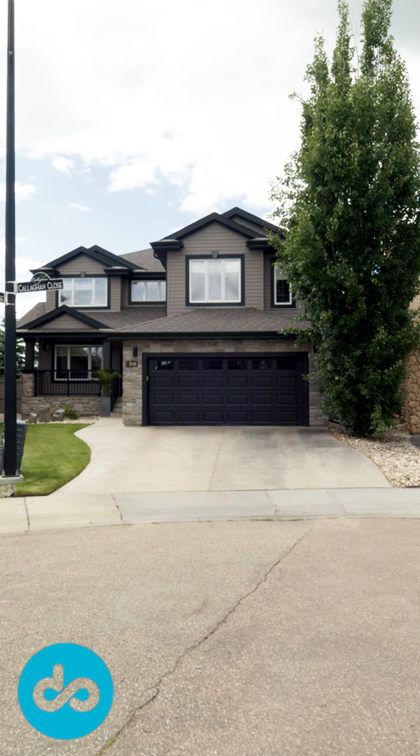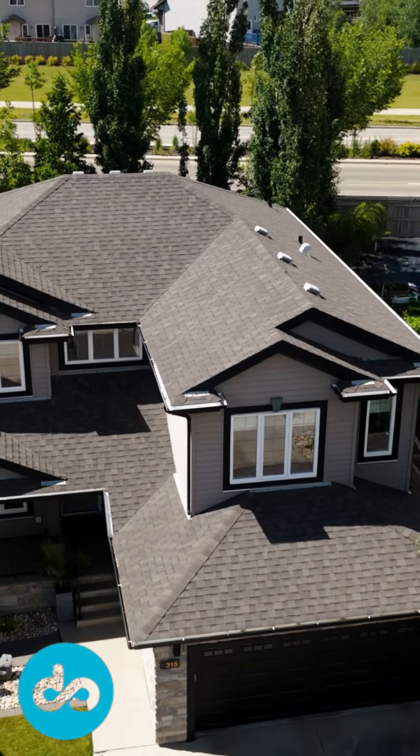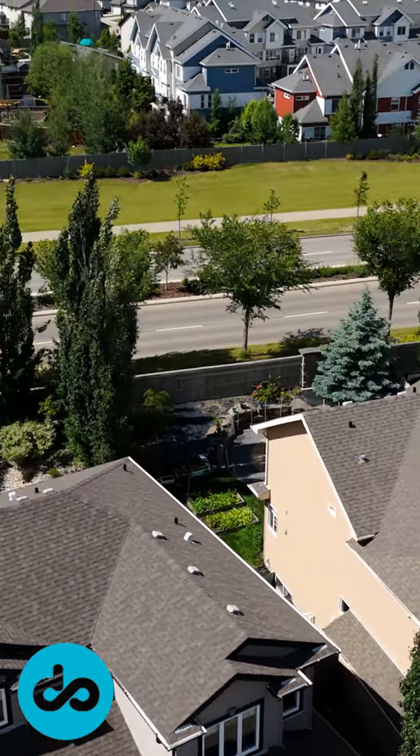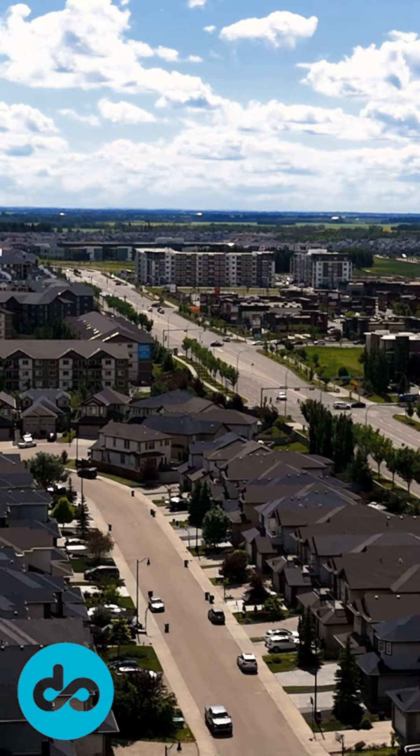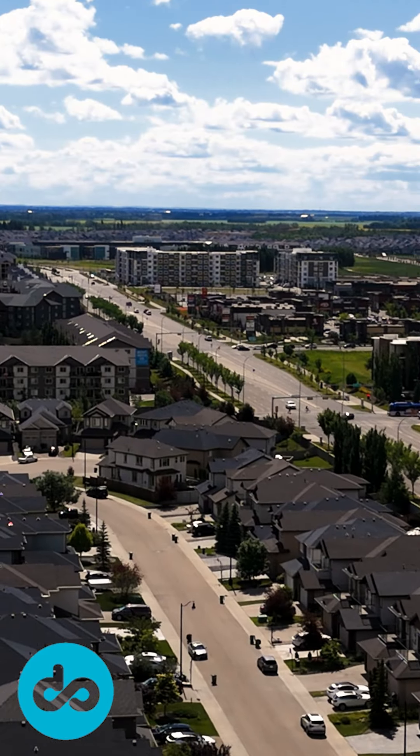This home sits on a quiet cul-de-sac, providing a peaceful retreat while still being close to all the amenities you need — public transportation, shopping, schools, and easy access to the Anthony Henday, and of course, the airport.